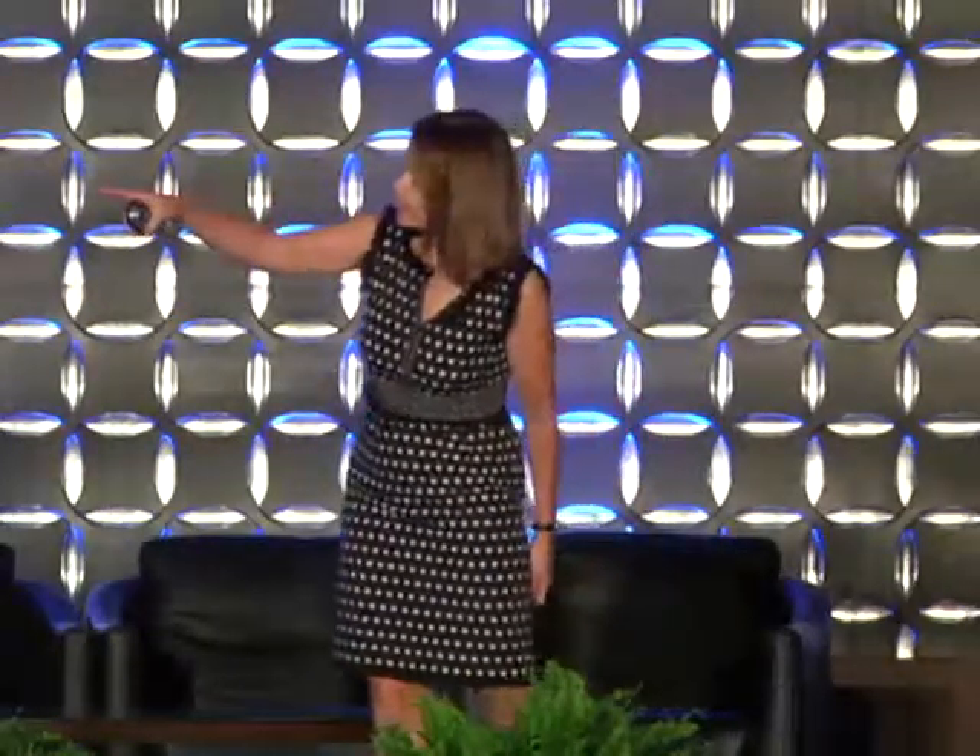Before getting into that — Steve already alluded to this — but this was my world before I became an academic. I was actually the person on the left because we were not allowed to touch hardware. One of the things that happens if you develop missiles for a living is you sublimate: I'm not developing weapons, I'm pushing the knowledge frontier.